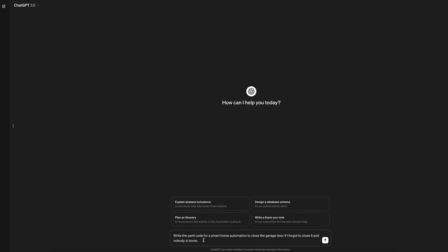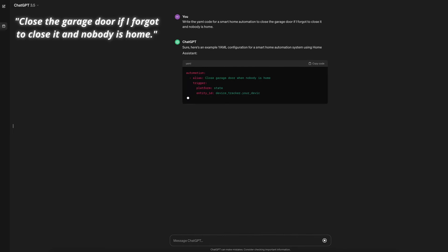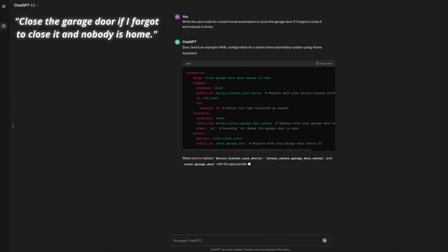The first prompt is to write the YAML code for a smart home automation to close the garage door if I forgot to close it and nobody is home. The first thing I noticed with ChatGPT is just how quick it is — the response is immediate. Looking at the response itself, I like how it includes instructions like remembering to use the correct entity name and where you can customize it to suit your preferences, like how long to wait before triggering the automation.